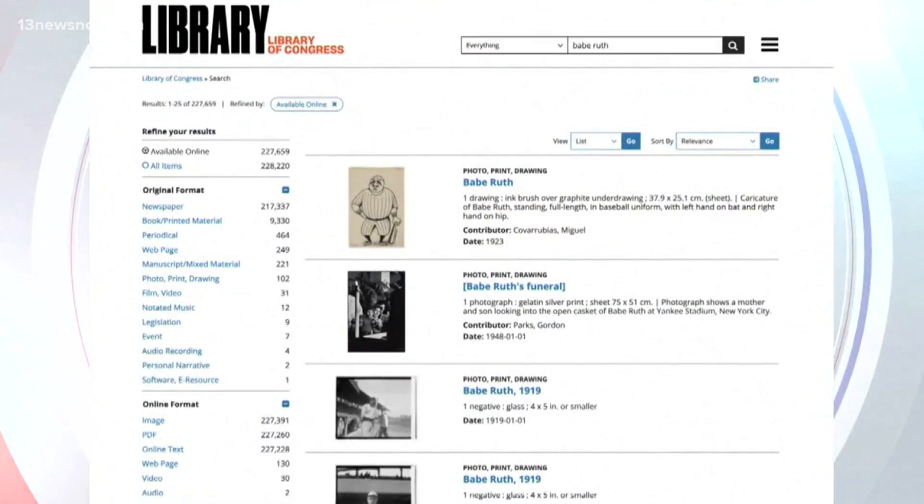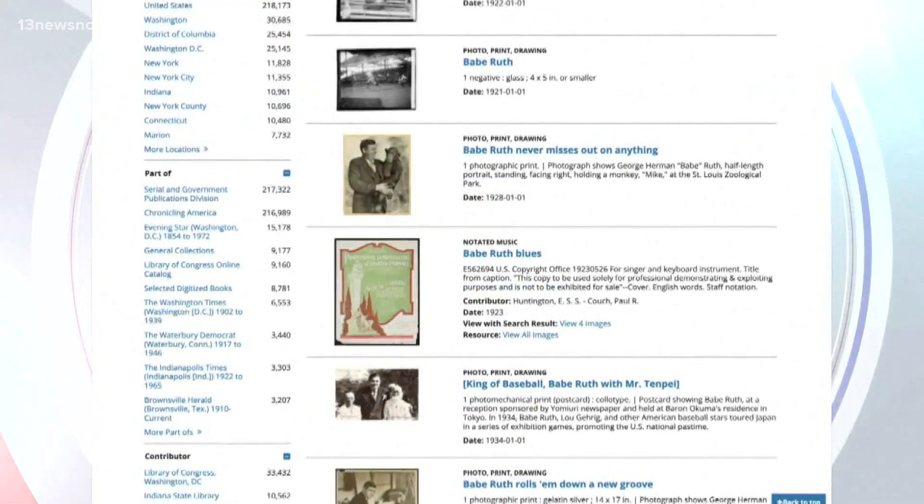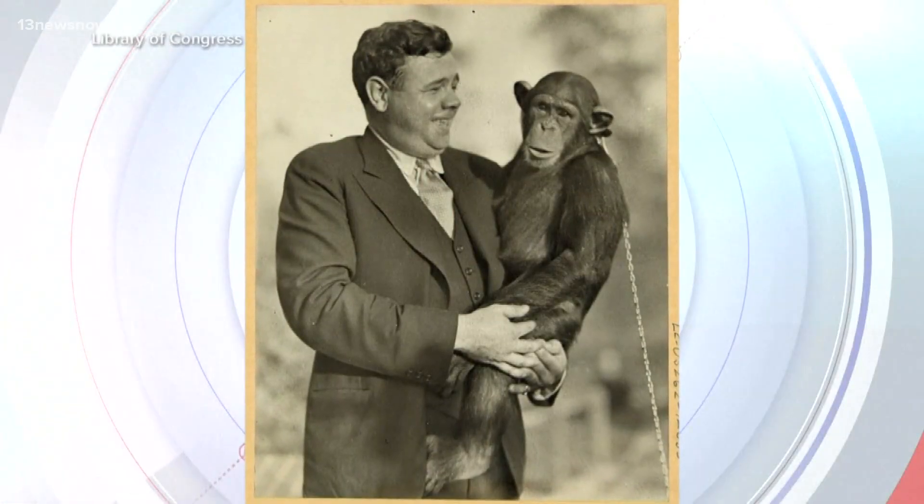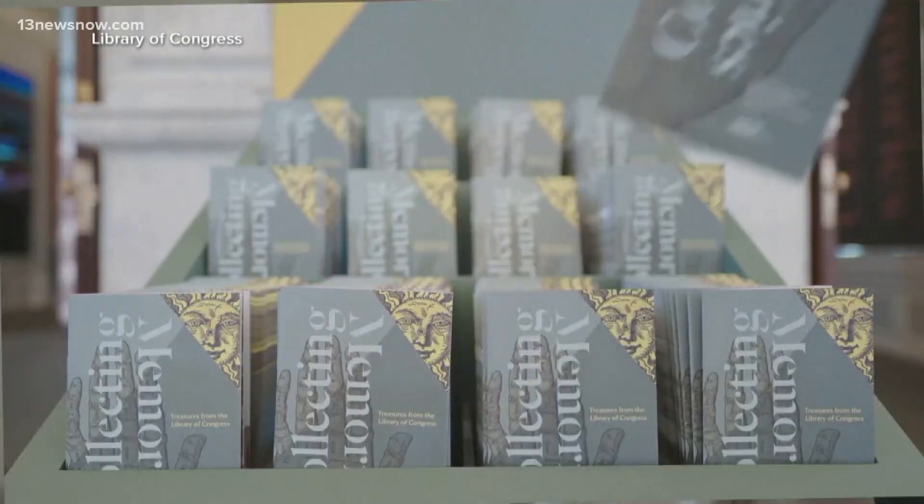By the way, you can find a lot of this on their website too. For example, if you searched Babe Ruth, you might find this picture of the great Bambino holding a monkey at the St. Louis Zoo. So you never know what you might find and learn — Curious George, meet George Herman Ruth.